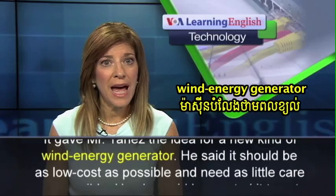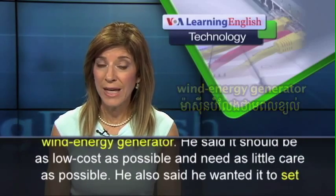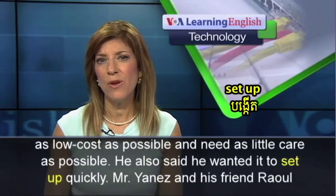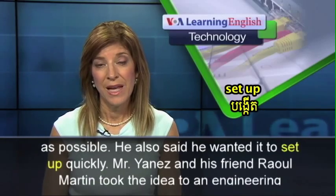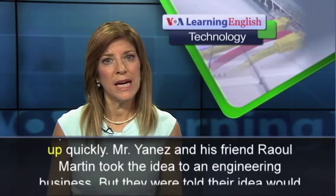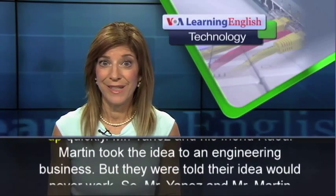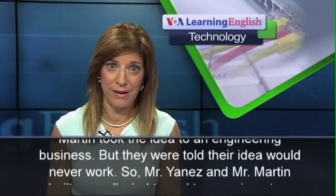He said it should be as low cost as possible and need as little care as possible. He also said he wanted it to set up quickly. Mr. Yanez and his friend Raul Martin took the idea to an engineering business, but they were told their idea would never work.